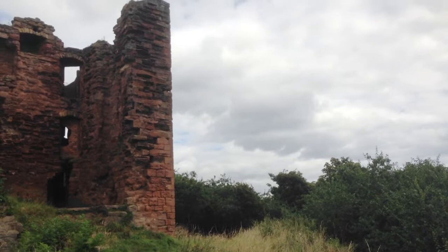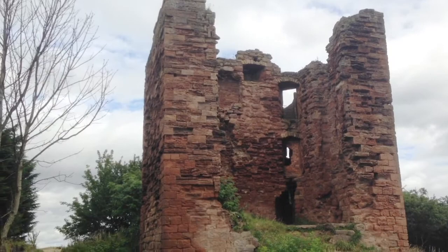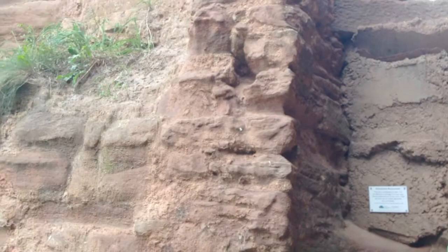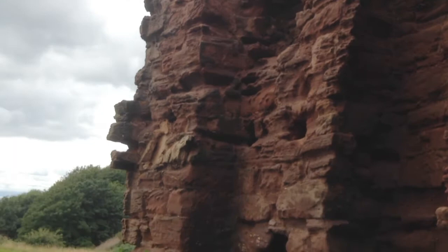The castle originally consisted of five storeys, but these have been considerably diminished — in fact, in the last 50 years it's become just a stump of its former self. I'm now standing right in the middle of the ruin, and you can see the remains of tower staircases and turrets, now reclaimed by the local wildlife and vegetation.